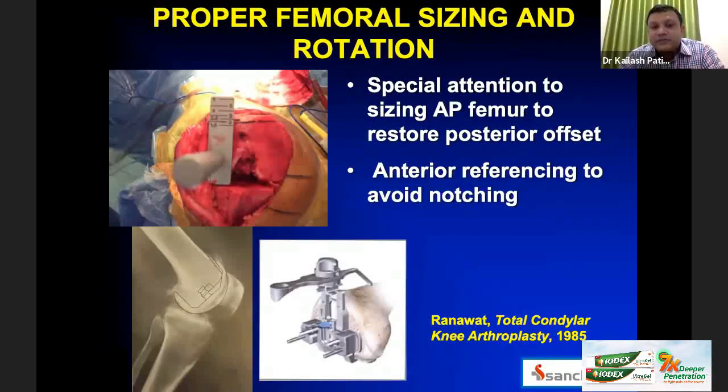Once tibial sizing is done, proceed to femoral sizing and rotation. Pay special attention to anteroposterior sizing to restore the posterior offset, and use anterior referencing to avoid notching. We use multipoint referencing — taking medial-lateral and anteroposterior dimensions into account — before finalizing femoral size.